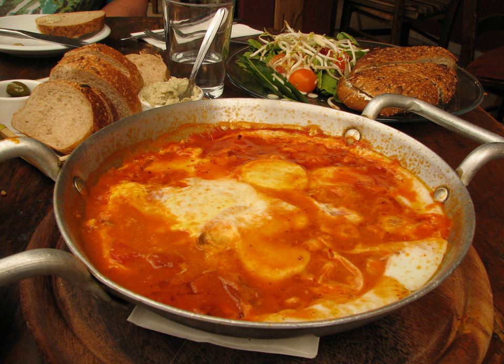Marek adisham — lentil soup cooked with tomato sauce. Marek shuit — white bean soup cooked with tomato sauce.